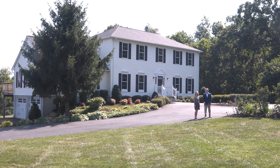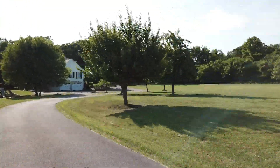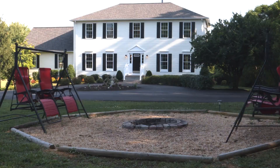Hi everyone, I'm Mike Dowling and I'm Jessica Dowling. We're the Dowling team with Samson Properties and we're here today in the heart of Percival, Virginia to show you this beautifully renovated home. The house sits on 13.7 acres in a highly desirable equestrian community.